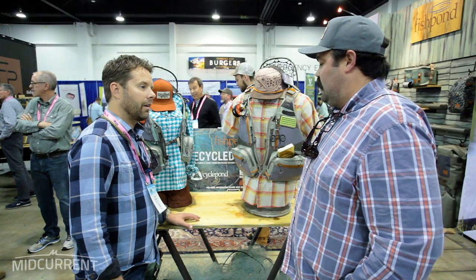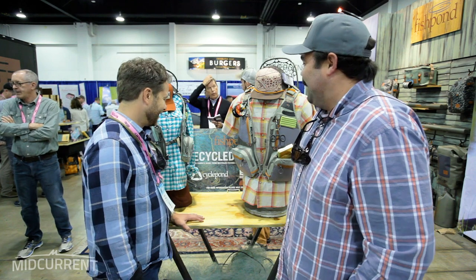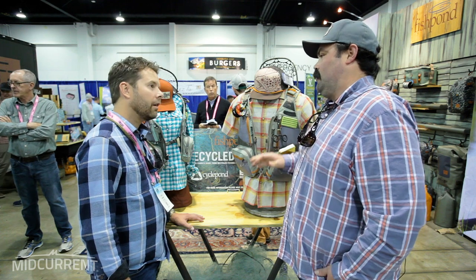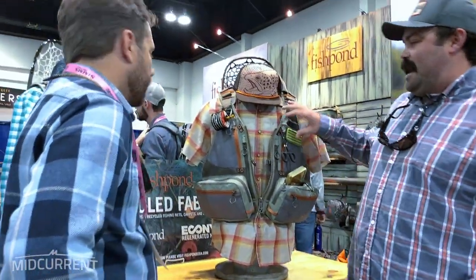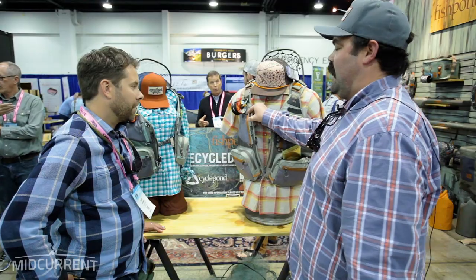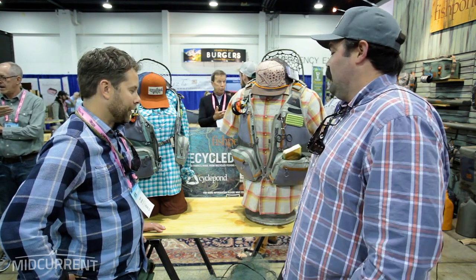The most important thing to me is the environmental angle on it. This is made out of a fabric called Econyl — it's completely 100% regenerated post-consumer nylon waste. Instead of taking scraps off the factory floor, we're actually taking nets out of the ocean and carpets out of landfills, regenerating that nylon and creating these vests. At the end of the life of this vest, it can be sent back to the factory — 100% of the nylon can be regenerated using only 80% of the energy it would normally require.